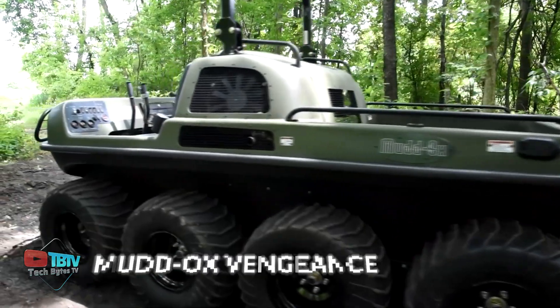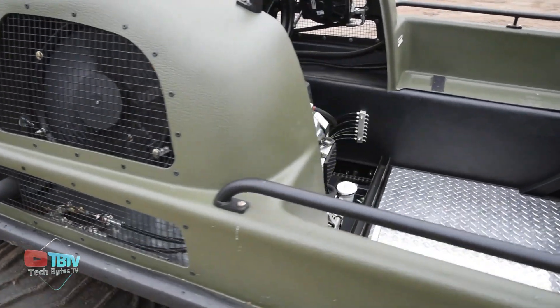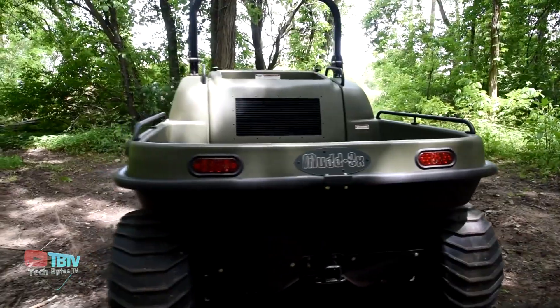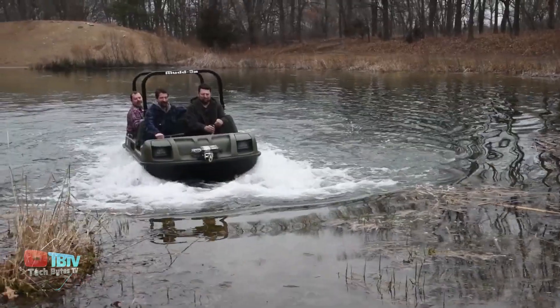This affordable yet highly robust machine is a great amphibious vehicle operating both on land and water. With a 40-horsepower engine, it delivers a top speed of 40 kilometers per hour on land and 5 kilometers per hour on water. The vehicle has a load capacity of 816 kilograms, and it can carry up to 6 people on land and 4 people on water.